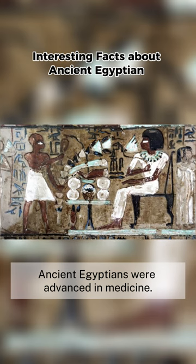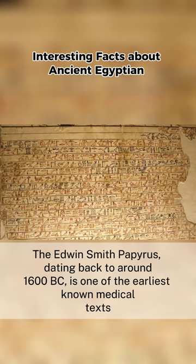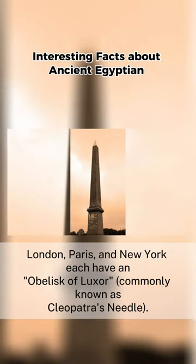Ancient Egyptians were advanced in medicine. The Edwin Smith Papyrus, dating back to around 1600 BC, is one of the earliest known medical texts and contains information on surgical techniques and anatomy.